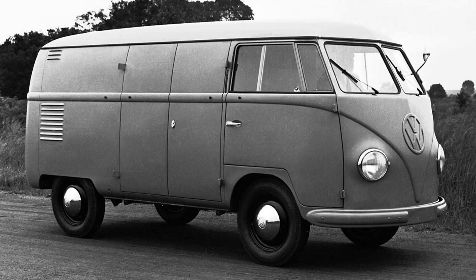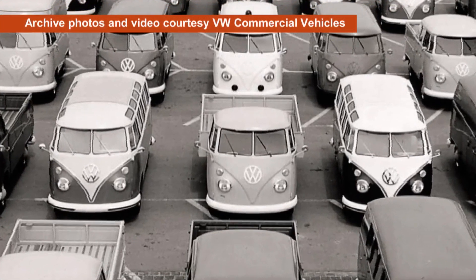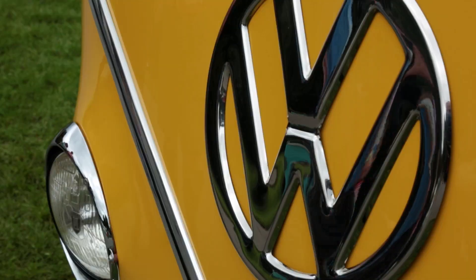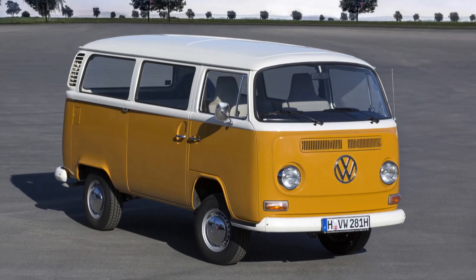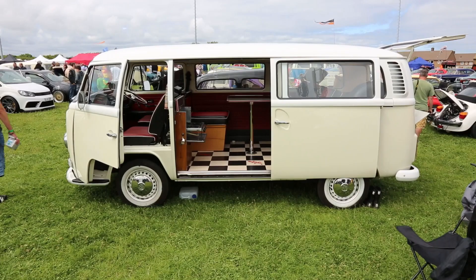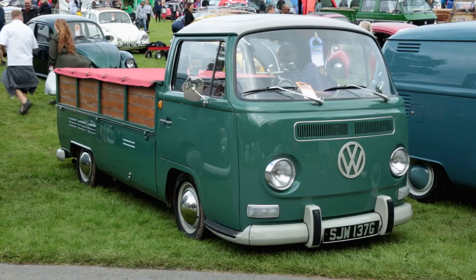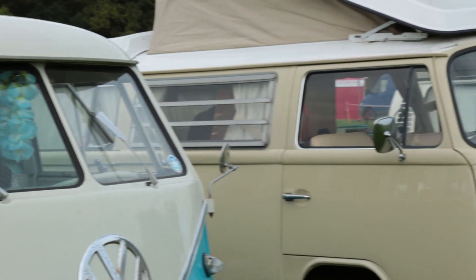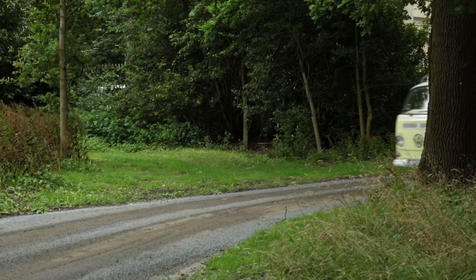There's no doubt that the first generation of Transporter, the Splitty, was a hard act to follow. By 1967 VW had sold nearly two million of them and unexpectedly created a cultural icon for the flower power generation. When the second generation of Transporter was revealed, the basics were familiar — a versatile commercial vehicle with an air-cooled engine at the back, loads of carrying capacity and loads of versions including vans, buses, combis and pickups. But the styling was very different. The split windscreen had been replaced by a single piece of curved glass, which gives this generation of Transporters its nickname: the bay window.